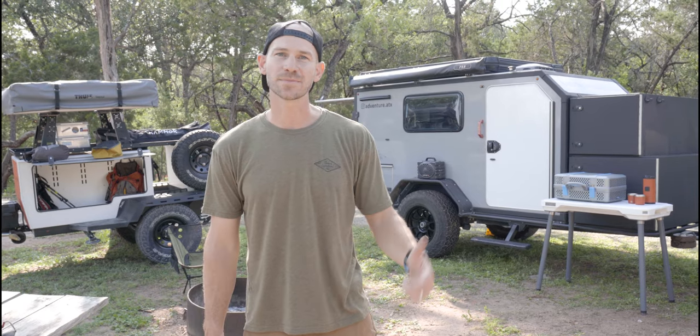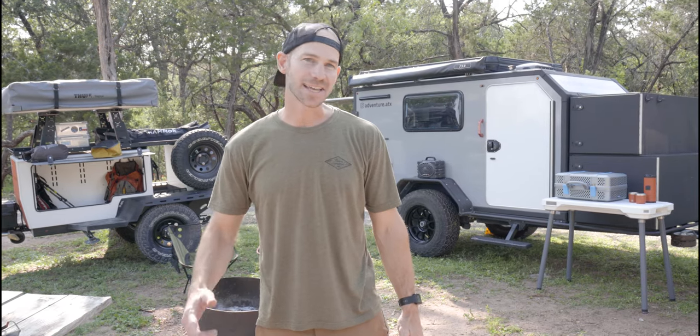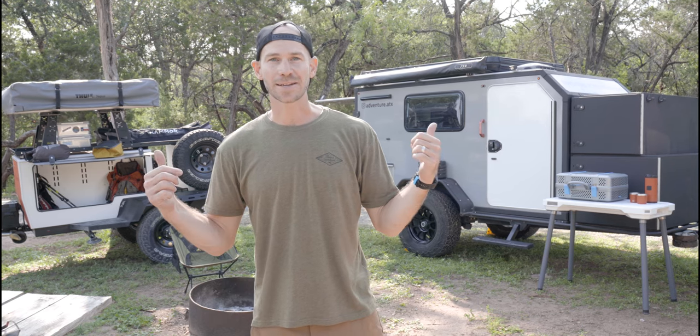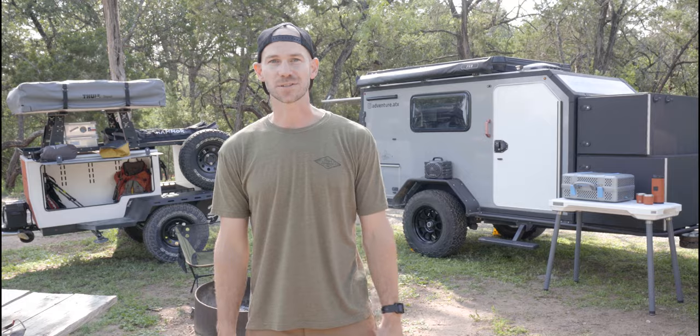Hey everybody, my name is Drew. Welcome to Adventure ATX, the Texas premier off-road camper rental company. We've got our fleet behind us today and we're going to show you what we have in store for your adventures this fall.